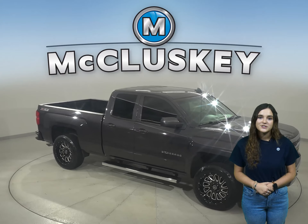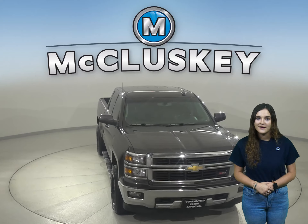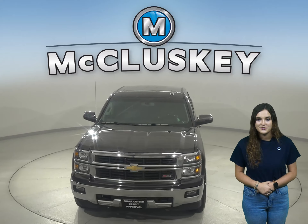Check out the Chevrolet Silverado 1500 today with our free 48 hour test drive and see why you're going to love this truck.